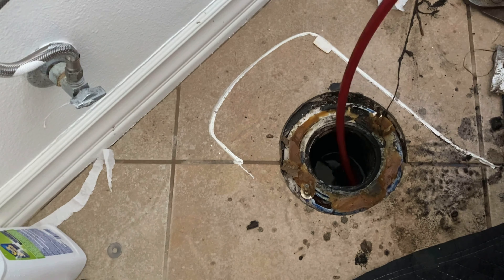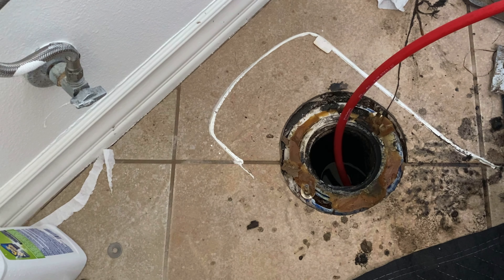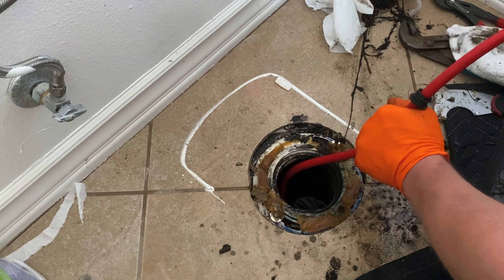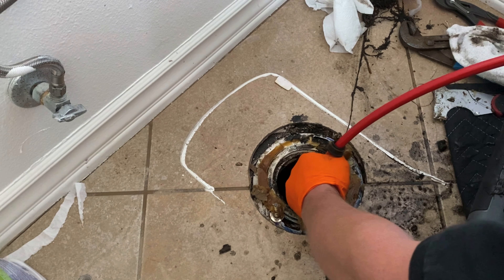I definitely think the flex shaft was the best tool for this application. A cable machine would have taken much longer to actually clean the line and prevent a callback. A jetter would have been better, but I'm upstairs in a master bathroom with no clean-out access anywhere in this home. Jetting up here with the line possibly clogging on you is just not a good idea — my jetter puts out four gallons per minute at 4,200 PSI, and if that were to back up into the house, that would be serious damage. I try to avoid that at all costs; if there's no outside clean-out, I typically try not to run the jetter.